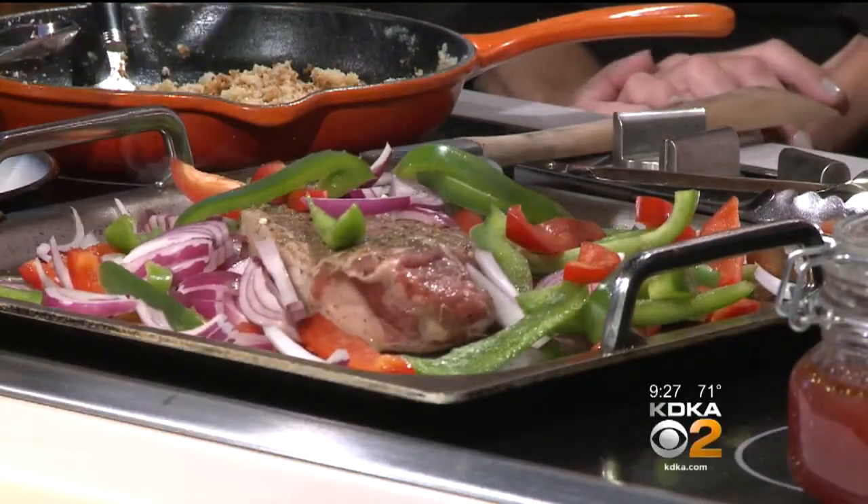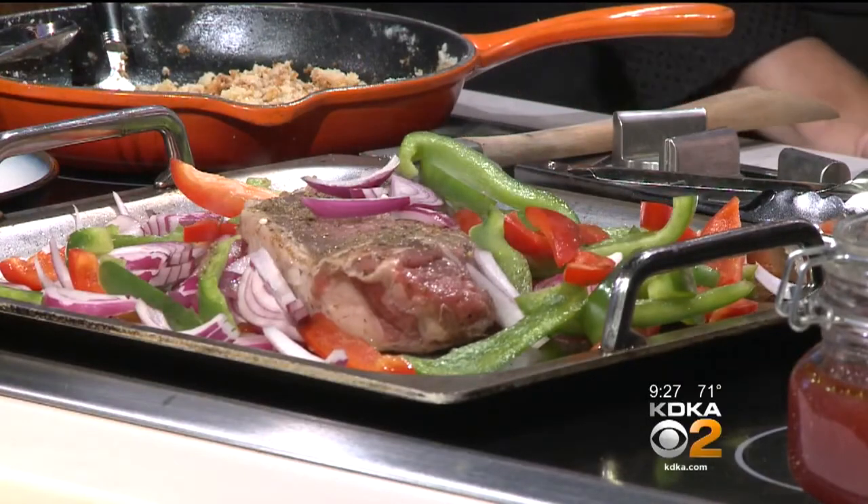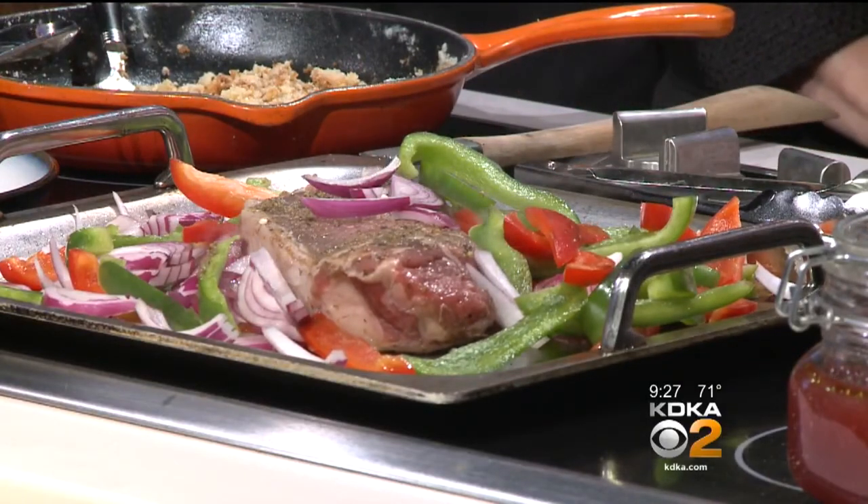We're going to top it with peppers and onions — just a thick strip cut because we want them to hold up. We're going to finish this guy in the oven. We're going to sear it on both sides and then finish it in the oven.